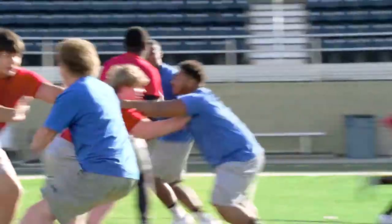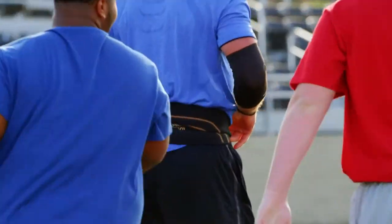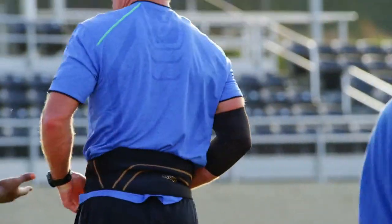I played 20 years in the National Football League. No one took a beating like I did. As soon as I put on CopperFit, I can feel the support. Oh yeah. This feels good.